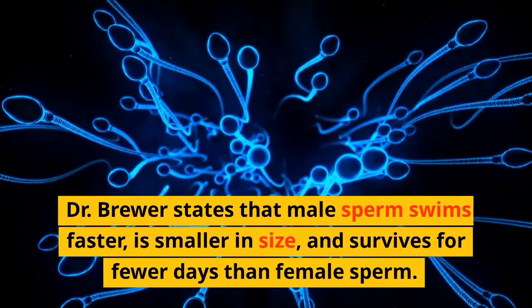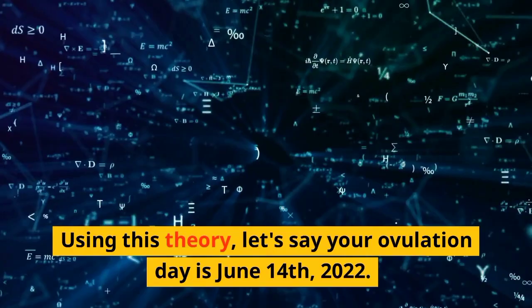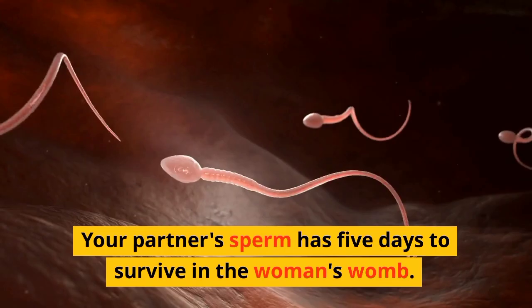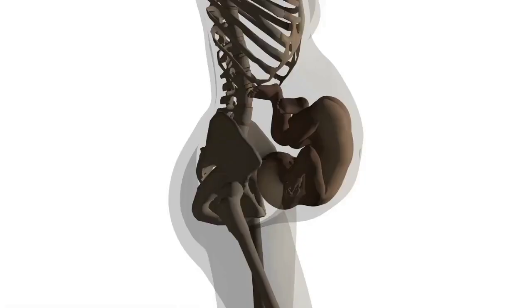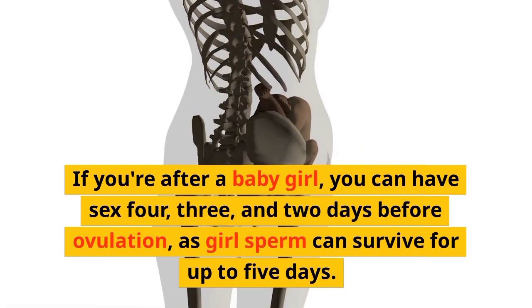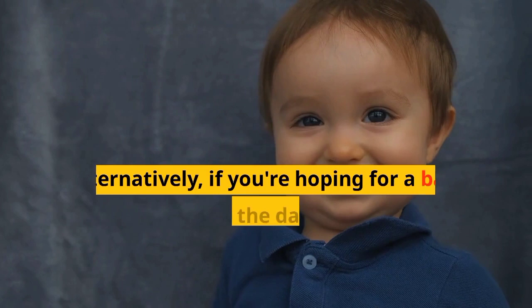Using this theory, let's say your ovulation day is June 14, 2022. Your partner's sperm has five days to survive in the woman's womb. If you have sex five days before ovulation, the sperm may contain both boy and girl chromosomes. If you're after a baby girl, you can have sex four, three, and two days before ovulation, as girl sperm can survive for up to five days. Alternatively, if you're hoping for a baby boy, have sex on the day of ovulation or the day before, as boy sperm swims faster.